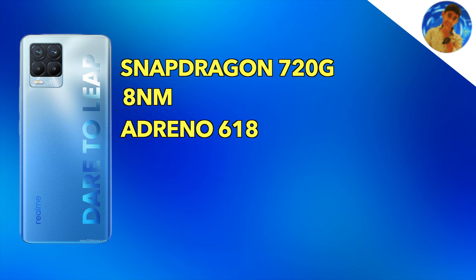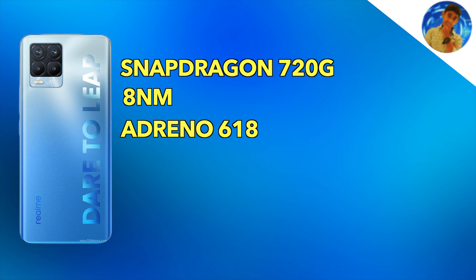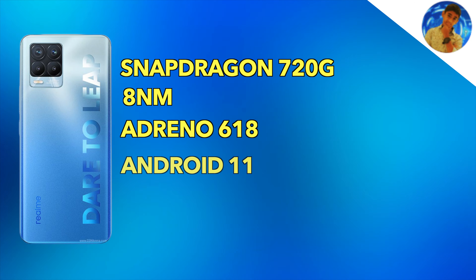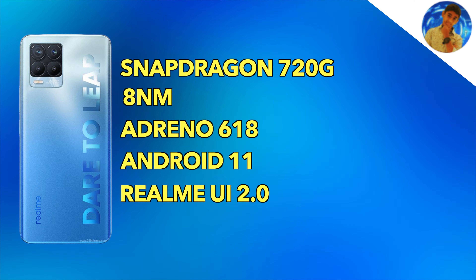The Snapdragon 732G offers about 7.5% better performance than the standard Snapdragon 730G. The Realme 8 Pro runs the same Adreno 618 GPU and Android 11, but with Realme UI 2.0 as its user interface.